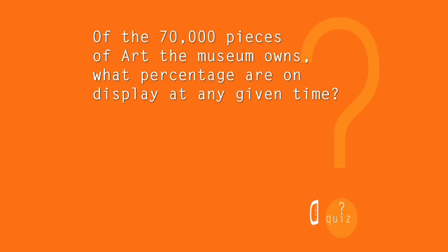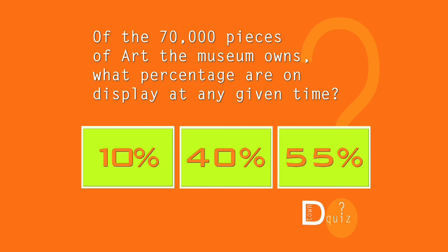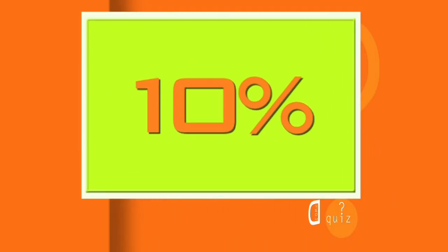Pop quiz! Of the 70,000 pieces of art the museum owns, what percentage are on display at any given time? 10%, 40%, or 55%? The answer? Only 10%.